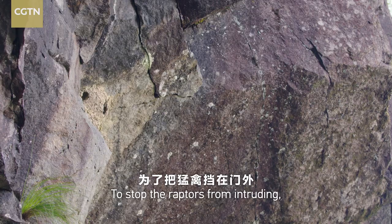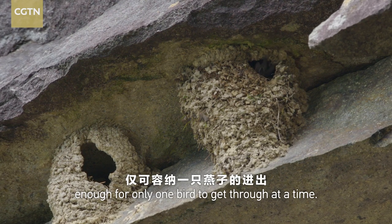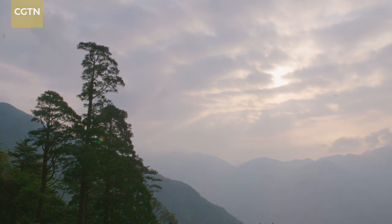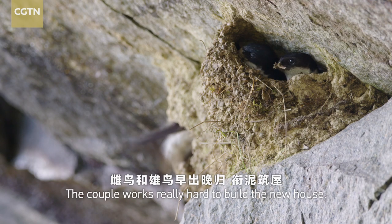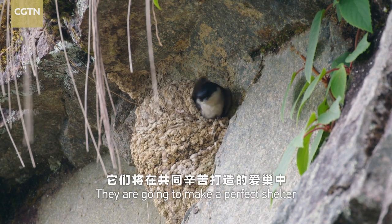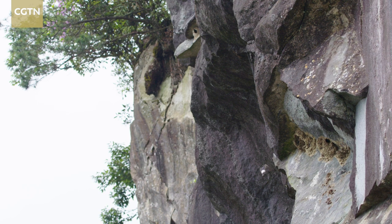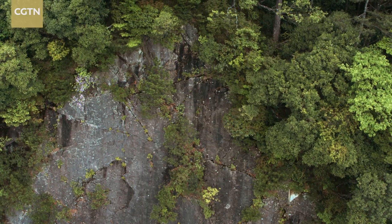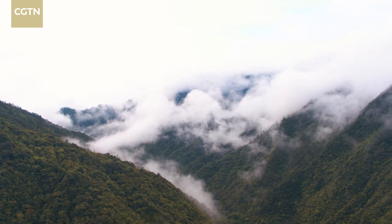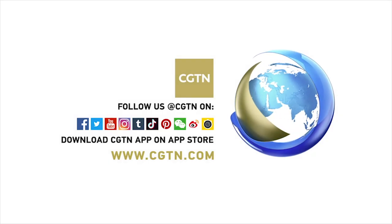To stop the raptors from intruding, the doorway is made very small — enough for only one bird to get through at a time. The couple works really hard to build the new house. They are going to make a perfect shelter for their beloved offspring.